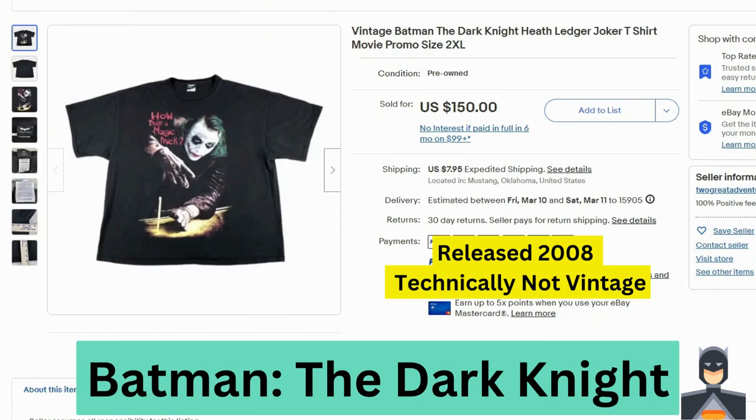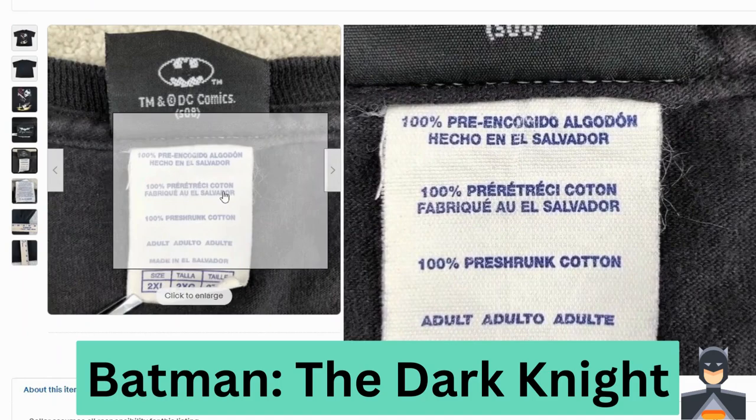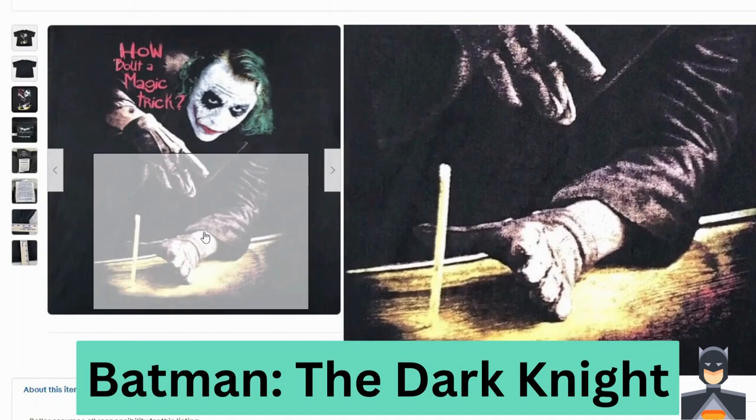We have Batman The Dark Knight with Heath Ledger as Joker. This sold for $150, $7.95 shipping. Here's a close-up of the tag — says the name of the film, pre-shrunk cotton, made in El Salvador.